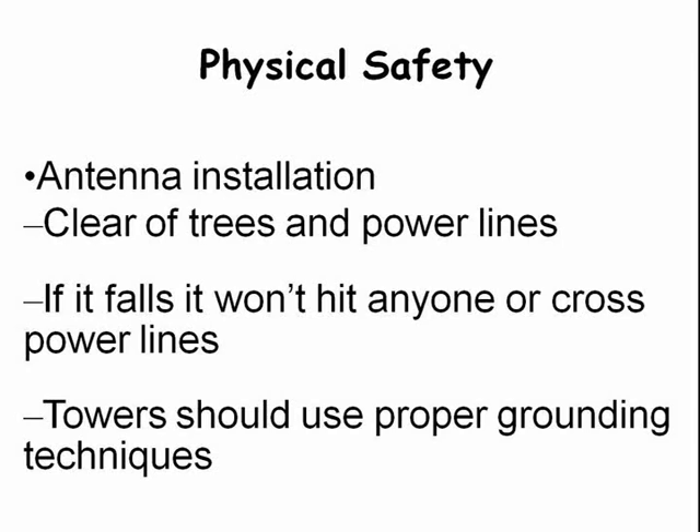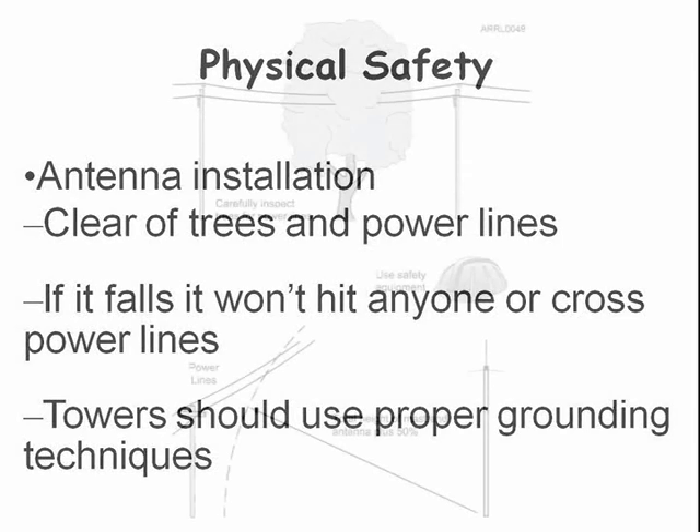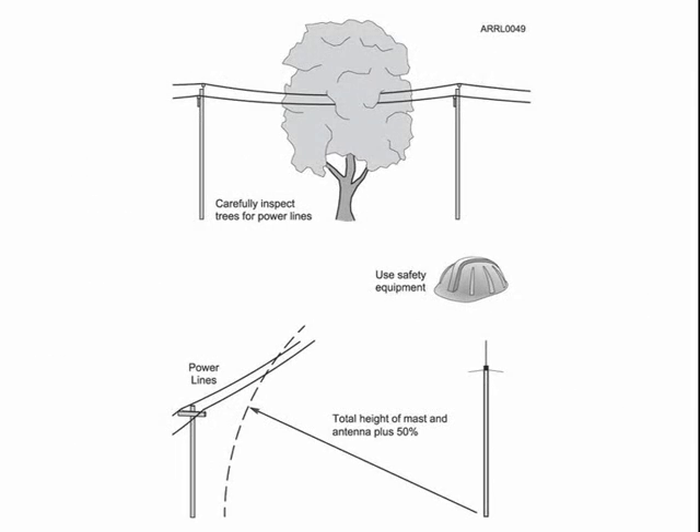If the antenna falls, you want to make sure that it will not hit anyone or come in contact with power lines. In addition, towers need to be properly grounded. A good rule of thumb is that if your tower or mast and antenna fall, they should not come any closer than ten feet from power lines.